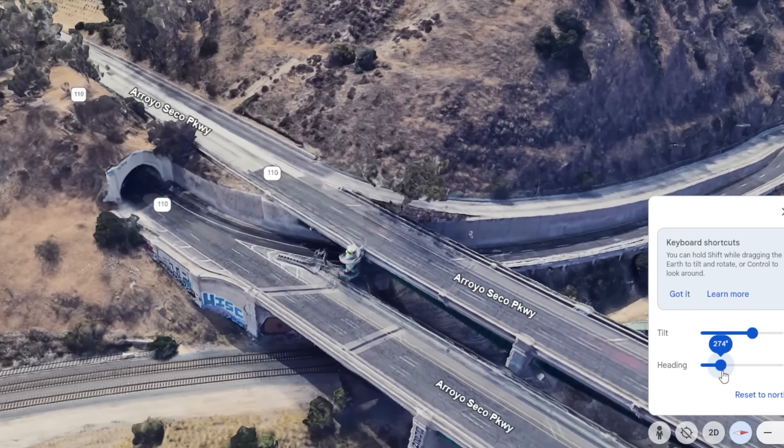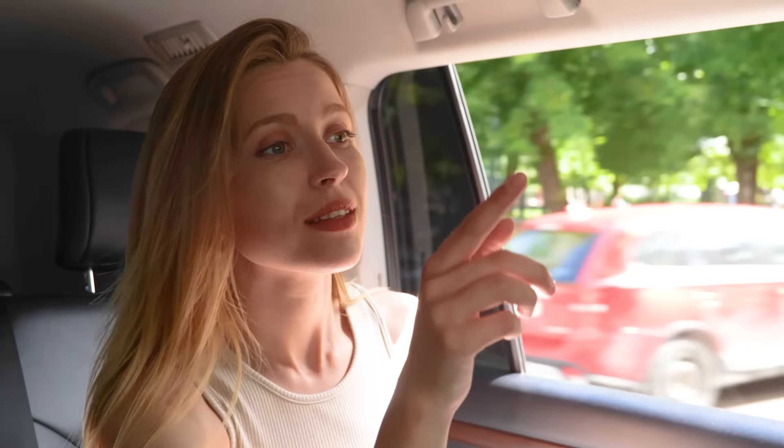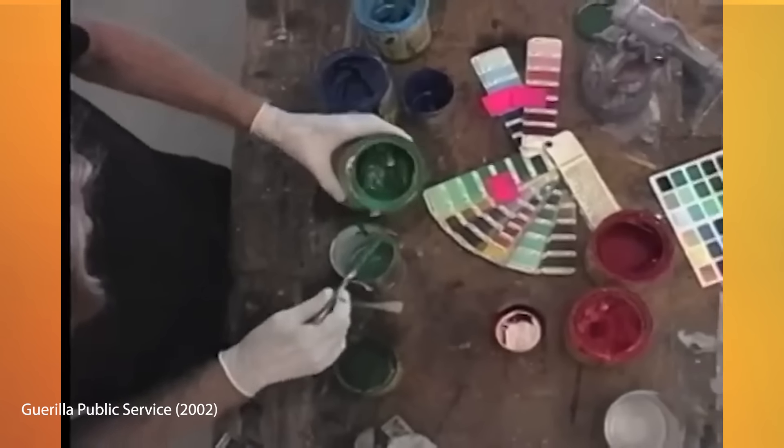Every day, people were missing their exit, or worse, cutting across faster lanes of traffic to make it at the very last minute. It's unclear if anyone was actually complaining to Caltrans about this and being ignored, or if it was just one of those everyday annoyances that people felt they had to live with. But one man wasn't going to let it stand any longer.